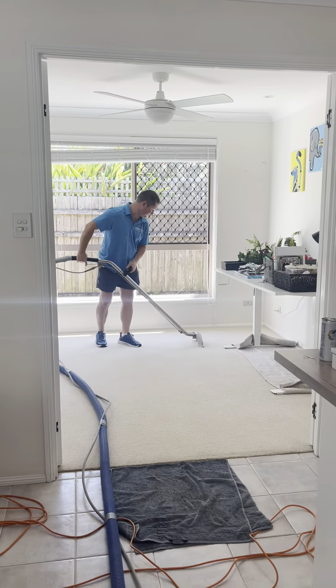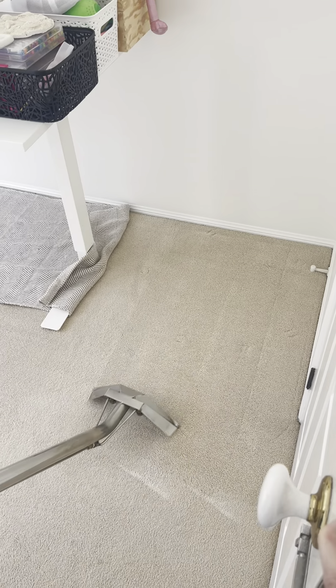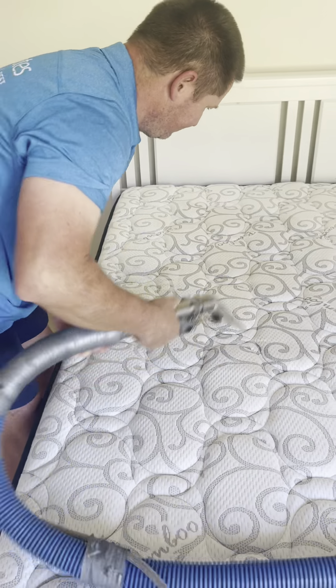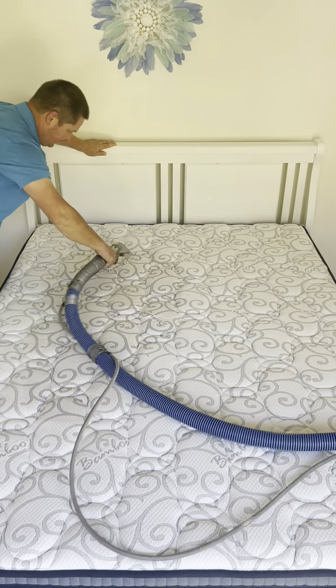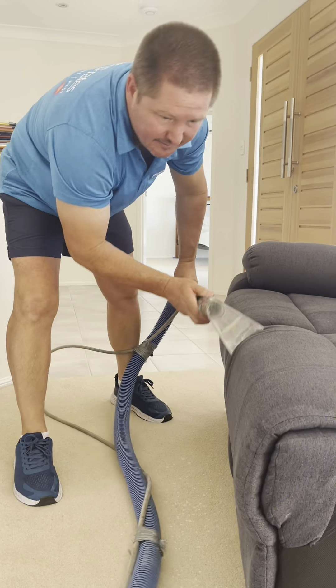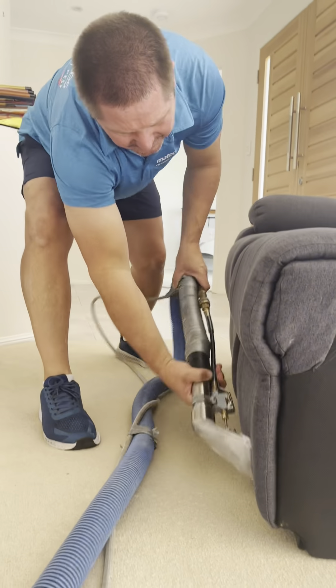Then we went on to pest control. This is the perfect time of year in Australia to get your pest control done. As soon as the weather starts to warm up that's when the creepy crawlies start to come out. Every year we recommend that you get a full pest control treatment which is inside, outside and up in the roof — that's where they like to live in winter, and as soon as the weather warms up they start to make their way down into your living areas.